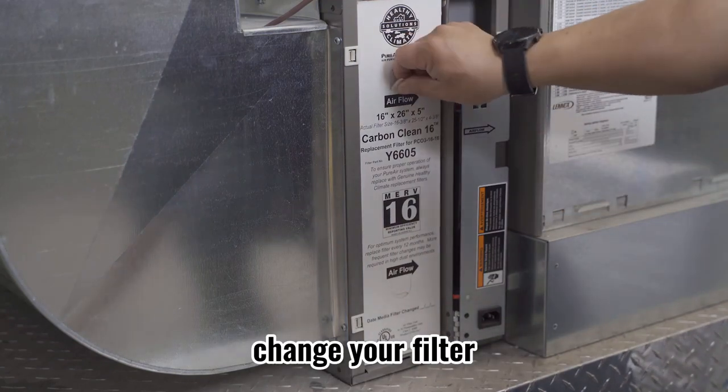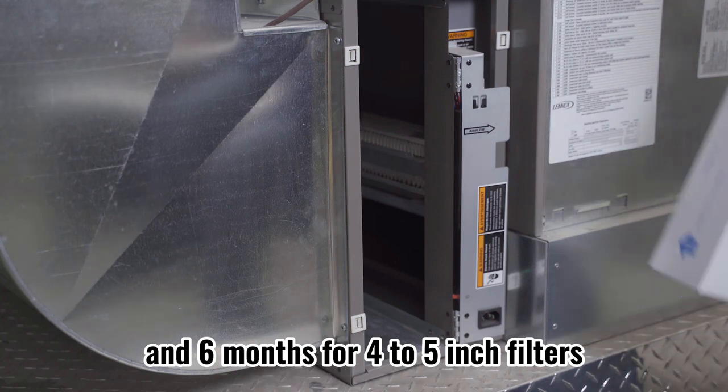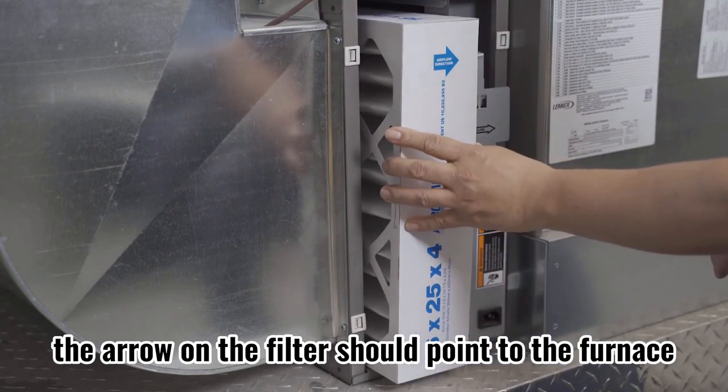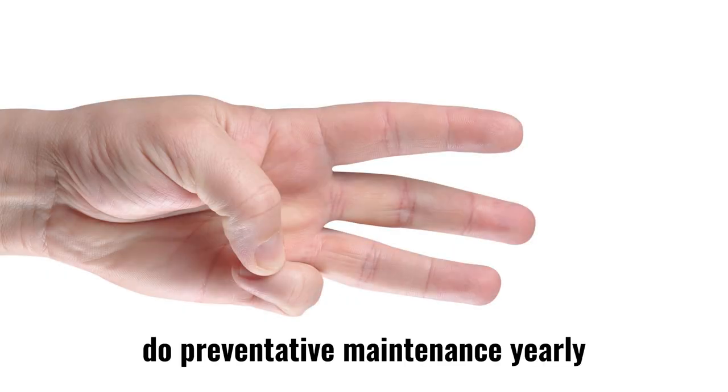Two: change the furnace filter regularly. Under normal circumstances, change your filter every two to three months for one-inch filters, and every six months for four to five inch filters. When changing the filter, the arrow on the filter should point toward the furnace.